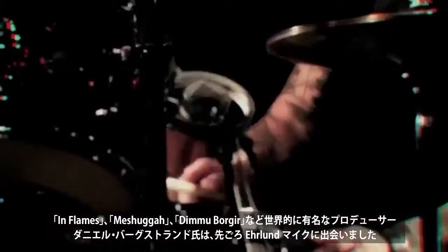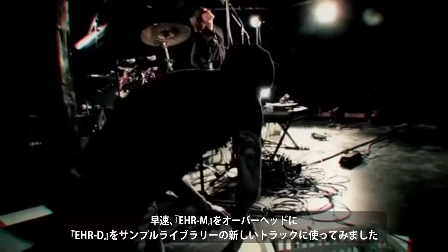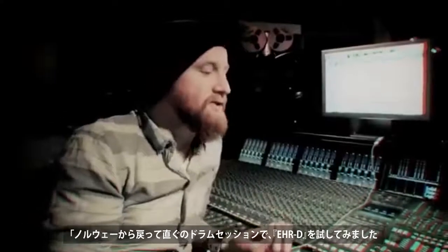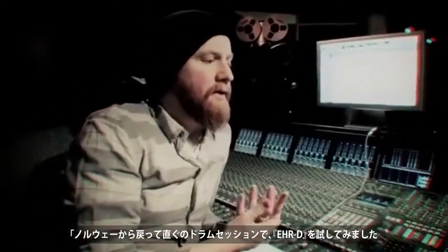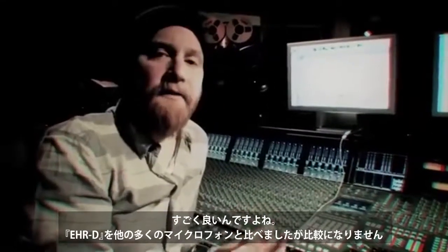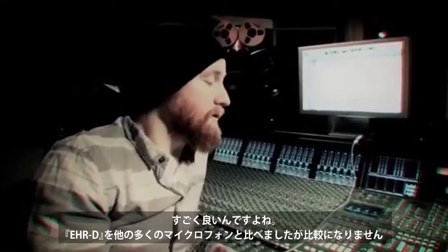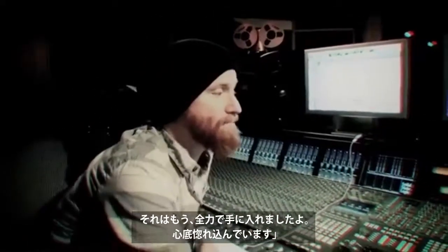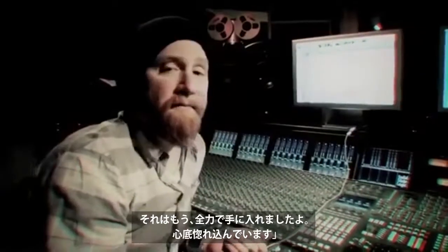Daniel Bergström, world-famous producer of bands like In Flames, Meshuggah, Demu Bogir, and many others, recently discovered Airland mics. Here's what happened when master drum tuner Urban Nesval and Daniel used the Airland EHRM for an overhead and the EHRD for the new TuneTrack drum kit from the Hell sample sound library. He said: 'I just got back from that session in Norway. We did a drum sample session and tried out that new microphone, the EHRD. Oh man, it sounded so good. We compared it to many other microphones and they didn't stand a chance. I'm hooked for life. There's no other need to use other microphones. And that's from my heart — I love it.'